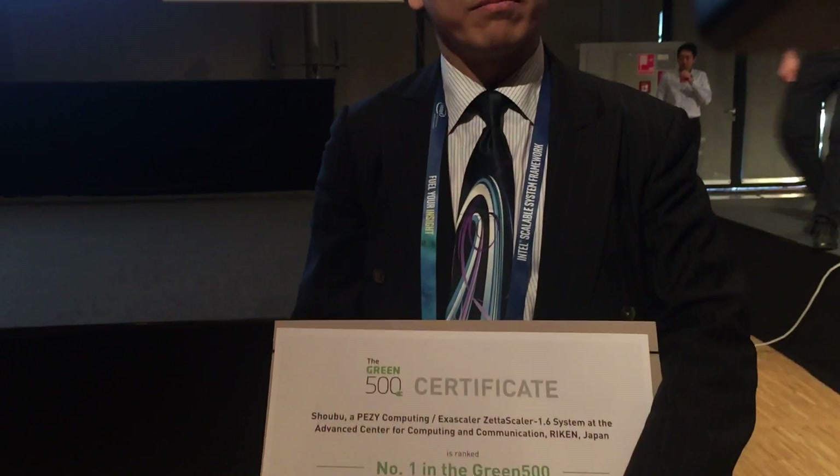Welcome. This is Ad Eman reporting live for PRIMEUR from ISC 16, and we are here together with the winner of the Green 500. Welcome. Can you please introduce yourself? I'm president, CEO and founder of both companies, Pezy Computing and ExaScaler Inc., from Tokyo, Japan.